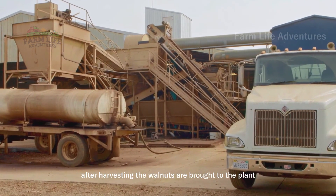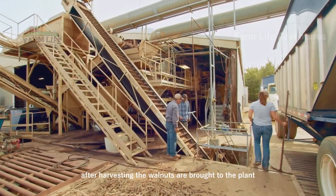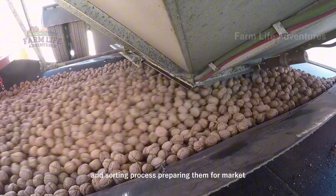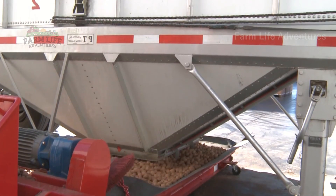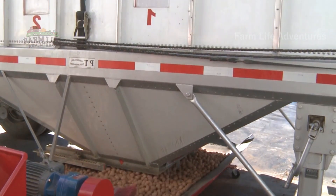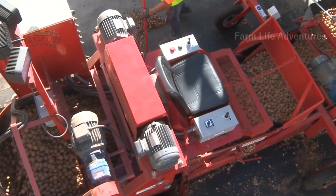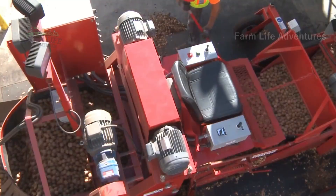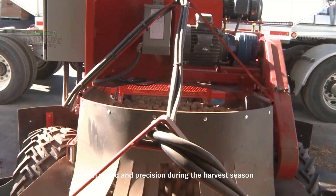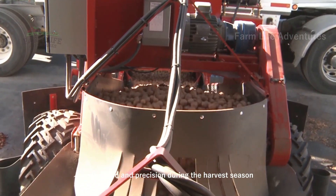After harvesting, the walnuts are brought to the plant, where they undergo a rigorous cleaning and sorting process, preparing them for market. Modern machinery continues to play a pivotal role, handling large volumes of walnuts with speed and precision during the harvest season.